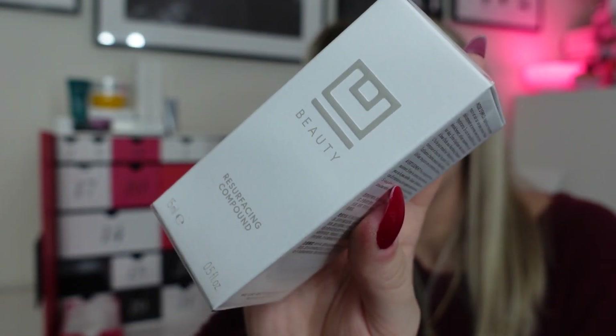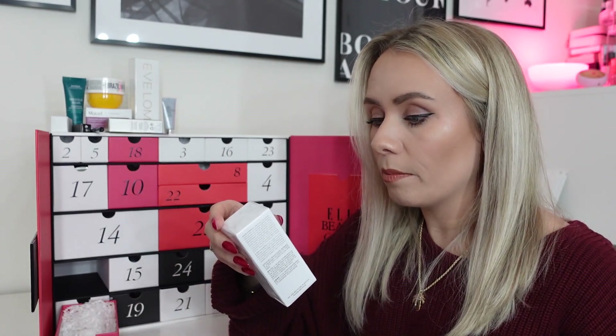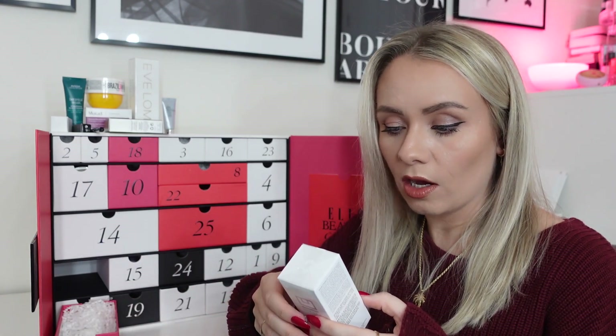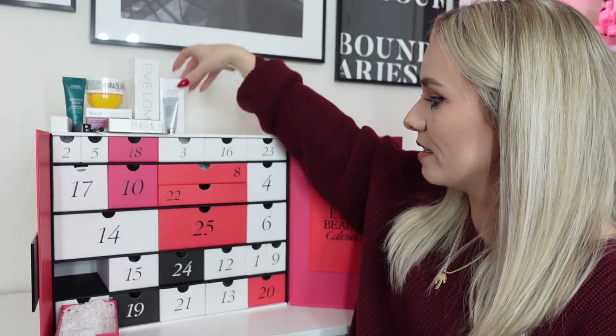Day eleven: the YouBeauty Resurf Sync Compound, 15ml full-size, worth £85 — absolutely crazy. Apply one pump morning and night on clean skin, massage gently, and finish with a moisturiser. Avoid oil-based products beneath it as oil can inhibit absorption and cause pilling — good tip. This cult product combines retinol to smooth, vitamin C to even out tone, and vitamin E to nourish. Very excited to try it even if the price is steep.